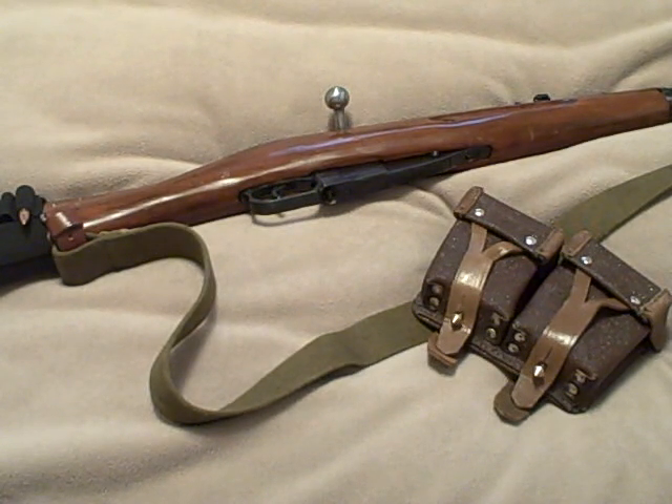It's longer, heavier, doesn't hold nearly as many rounds, and it's slower. But if I'm good with it, the 7.62x54R is a great round — hard-hitting. I don't need to worry about stopping power. Not only will it stop a man-sized target, I can also easily take down deer, elk, and moose, which means it doubles as a hunting rifle.